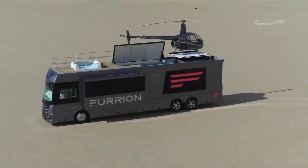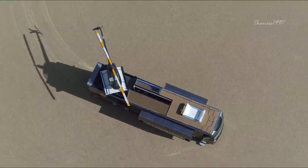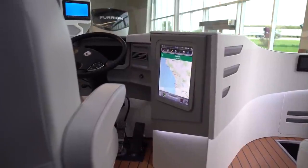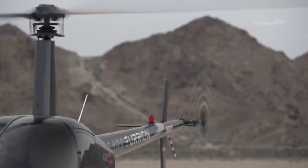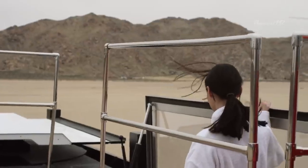Furion Elysium is a concept RV inspired by technologies. Measuring 45 feet long by 8 feet wide, it offers amenities that will put even modern homes to shame. It comes equipped with the newest electronic gadgets, comfort features and entertainment system to keep just about anybody happy on the road.